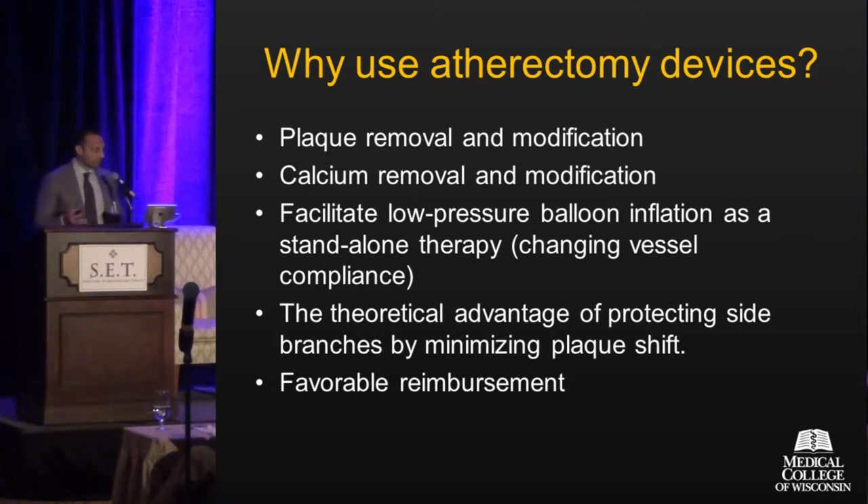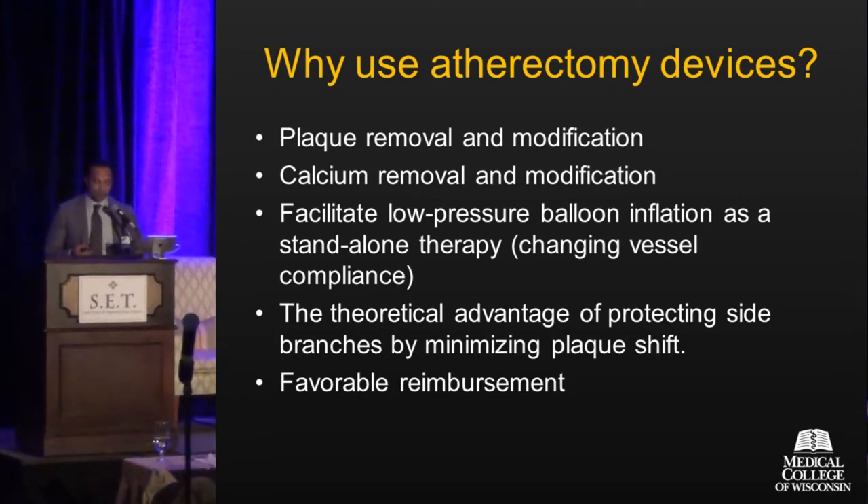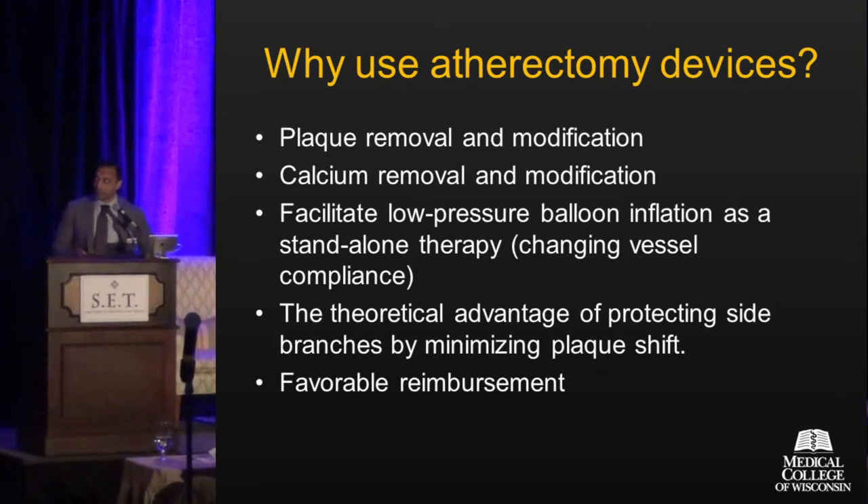And ultimately — which I won't discuss in too much more detail — there's clearly a favorable reimbursement strategy to using atherectomy, and that may be the biggest driver of all. But let's go to the data specifically.